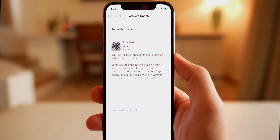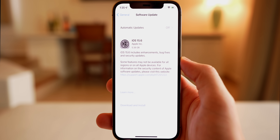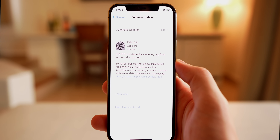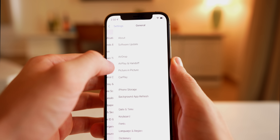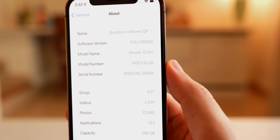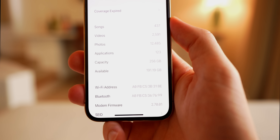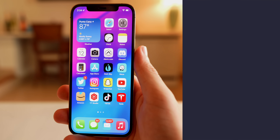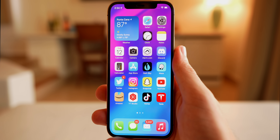The update came in at 5.38 gigabytes on an iPhone 12 Pro. That size will vary depending on the device and the version you're coming from. The build number is 19G69 and the modem firmware is 2.70.01.